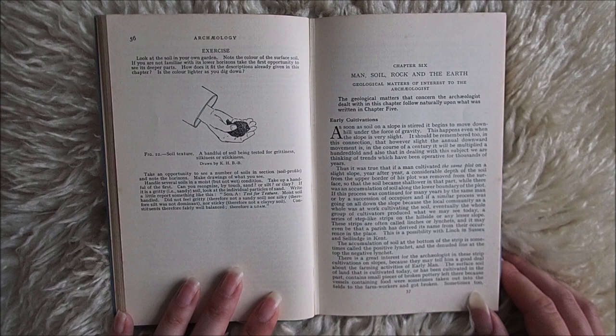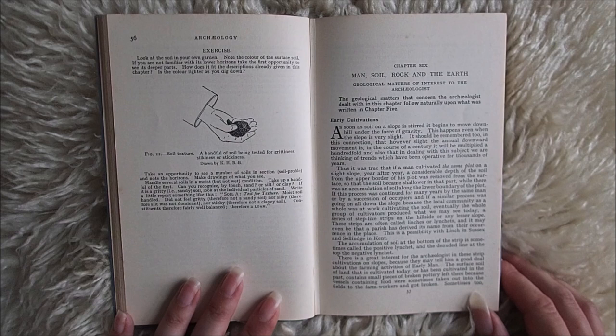These strips are often called lynchets, or lynchits, and it may even be that a parish has derived its name from their occurrence in the place. This is a possibility with Lynch in Sussex and Sellinge in Kent. The accumulation of soil at the bottom of the strip is sometimes called the positive lynchit, and the denuded line at the top, the negative lynchit.